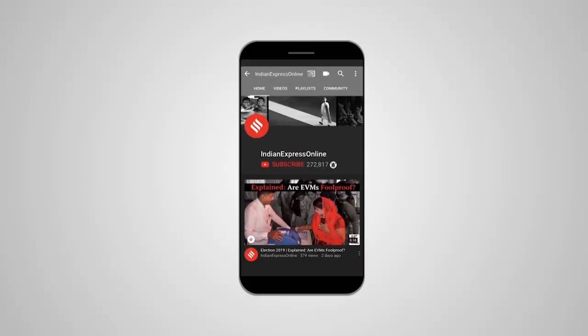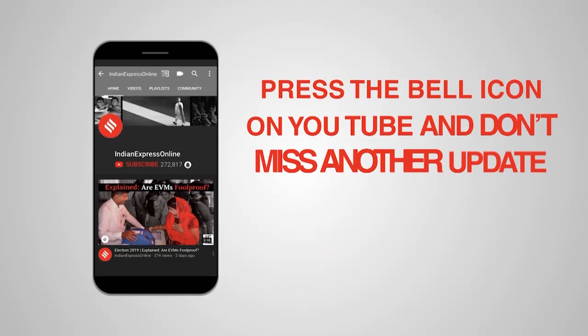Hello and welcome to the Indian Express. I have with me Amitabh Sinha, the science editor of the Indian Express, and we are going to talk about the Chandrayaan mission which is reaching its final point in a few hours from now.